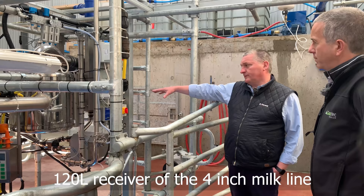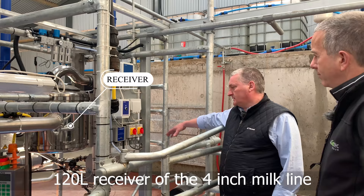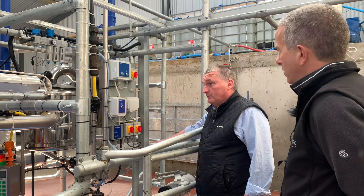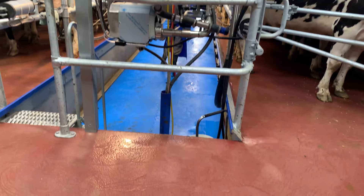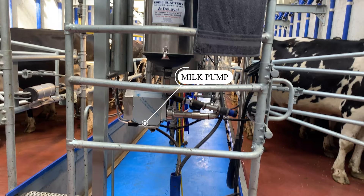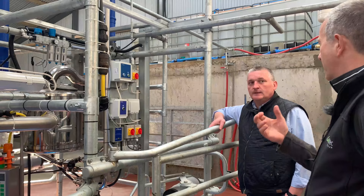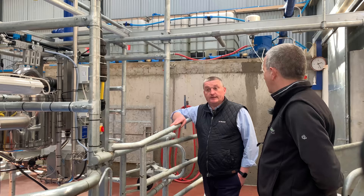Down here we have a 120-litre receiver for the four-inch milk line with a variable speed milk pump — it's called a Smooth Operator. It runs continuously but varies its speed up and down, which gives you very good cooling, no problems with flooding, and no froth. Over here is the receiver for the dump line, used mainly in springtime. This is three-phase, but DeLaval also produces a single-phase Smooth Operator that works as a variable speed unit with an inverter.